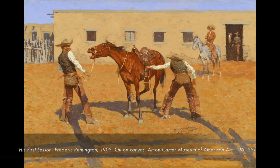By putting these together, it was an opportunity for us to look at Remington alongside Homer and compare these two artists who really hadn't been looked at side by side before.